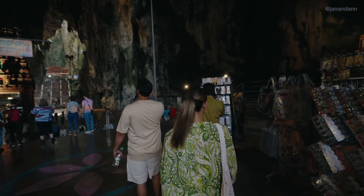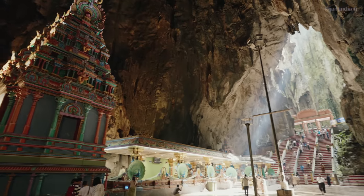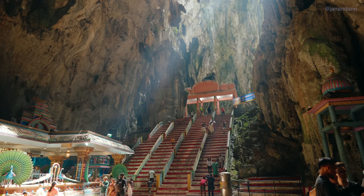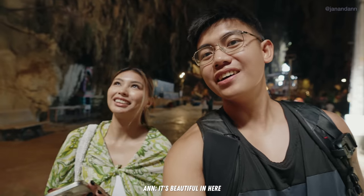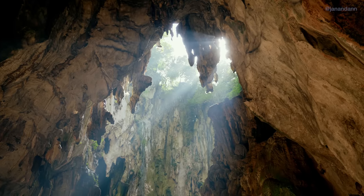We are now inside the cave. This is not just a cave — there are actually a few temples in here, which is one of the main reasons Anne had to cover up. It's so stunning inside, especially with the sun rays coming in. Babe, it looks so enchanting and pretty.